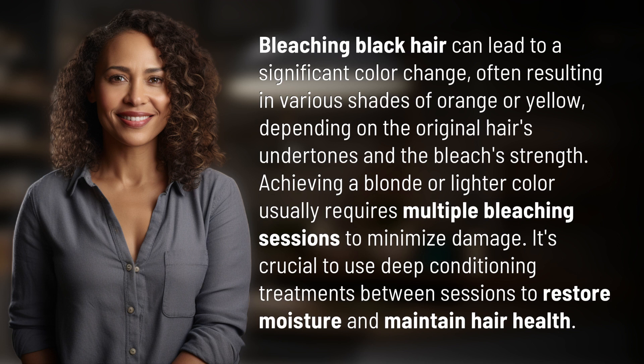Achieving a blonde or lighter color usually requires multiple bleaching sessions to minimize damage. It's crucial to use deep conditioning treatments between sessions to restore moisture and maintain hair health.